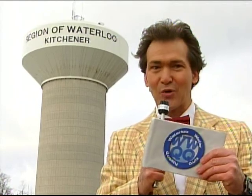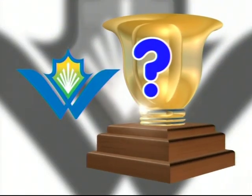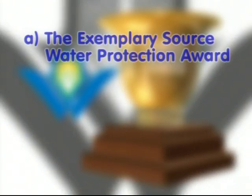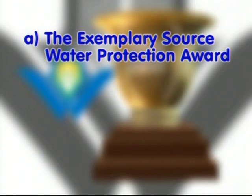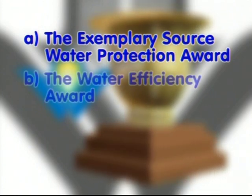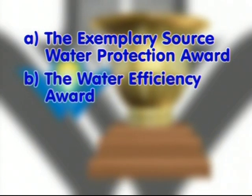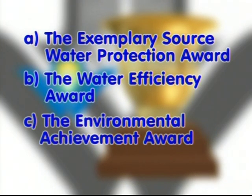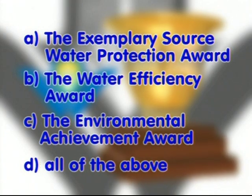Yes, Waterloo Water is A number one. Here's your next water quality quiz question. Which of the following awards has the Region of Waterloo received? A, the Exemplary Source Water Protection Award. B, the Water Efficiency Award. C, the Environmental Achievement Award. Or D, all of the above.